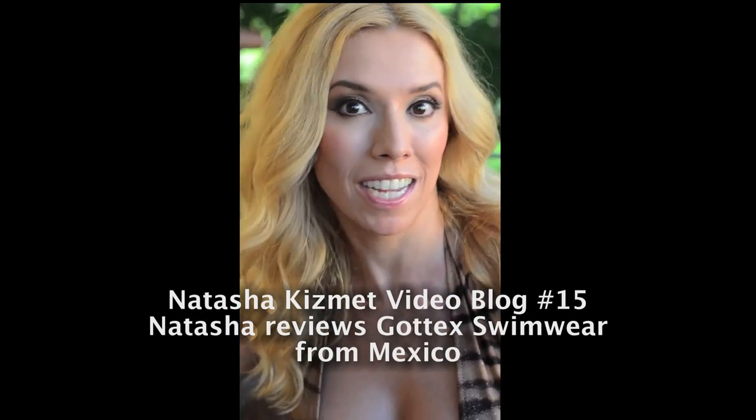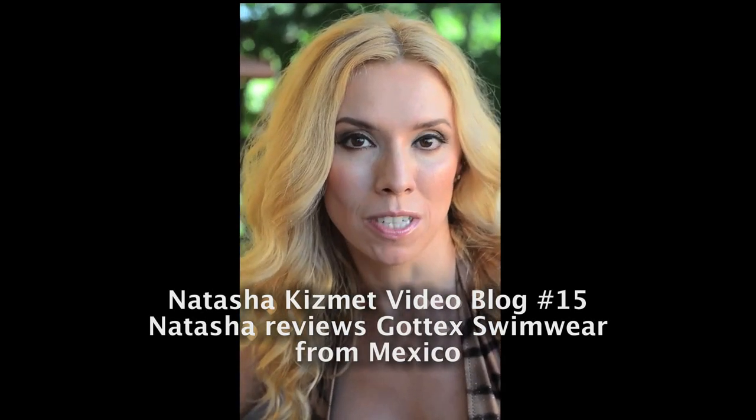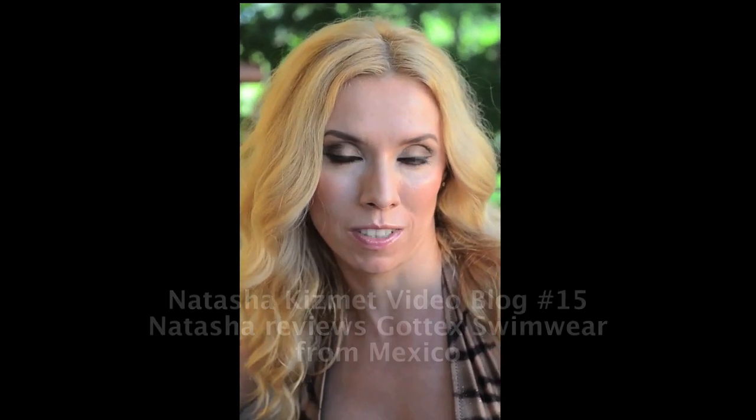Hi everybody! I'm here down in Mexico right now for a couple of photoshoots and also it's my vacation, and I'm really enjoying time here as usual. I love Mexico — it's the best place to be actually.